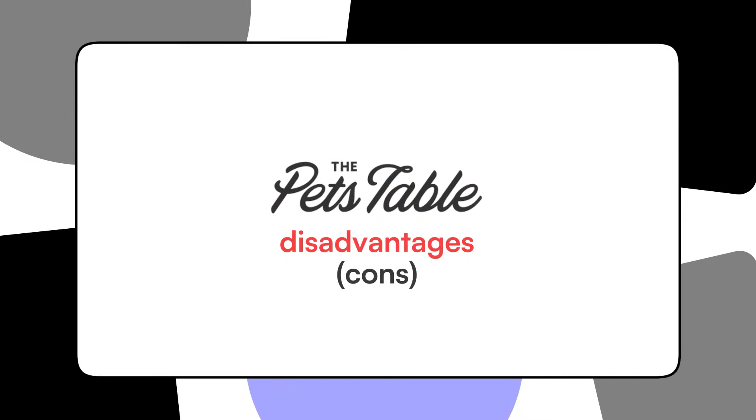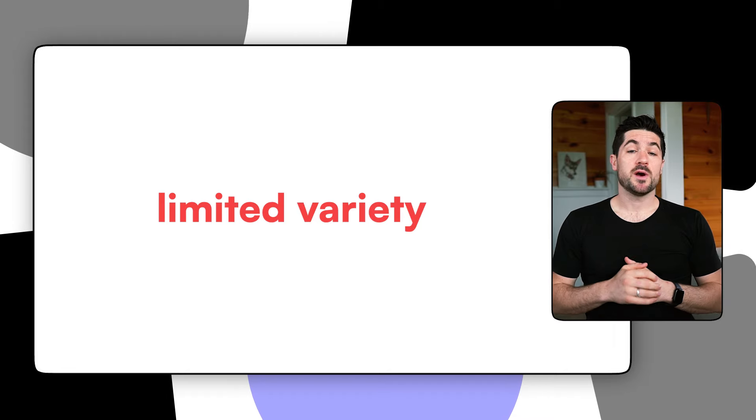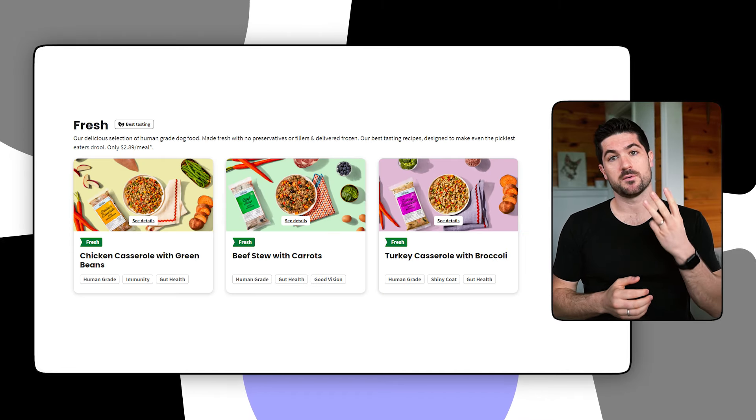Now let's look at the cons. Just like with any dog food, everyone will have their own pros and cons — these are mine based on feeding The Pets Table to Sky and Copper. My first con would be the limited recipe variety. Even though they offer two pet food formats, they only have three fresh food meal recipes, which is a slightly disappointing amount compared to rivals who usually offer four, five, or six — and when I lived in the UK there were companies offering over ten different fresh food recipes.